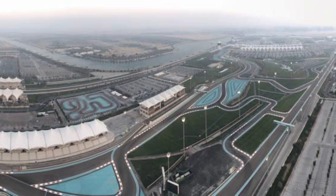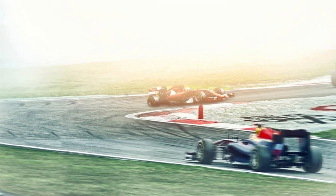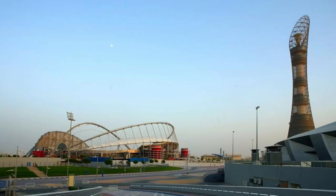Bahrain International Circuit. Feel the need for speed at the Bahrain International Circuit, a world-class motorsport venue located in Sakhir. Experience the thrill of Formula One racing as you watch adrenaline-pumping races and events at this state-of-the-art facility. Take a guided tour of the circuit, visit the paddock and pit lane, and explore its interactive museum and entertainment complex. The Bahrain International Circuit is a paradise for motorsport fans and thrill-seekers alike.